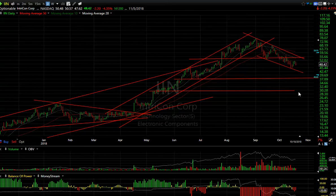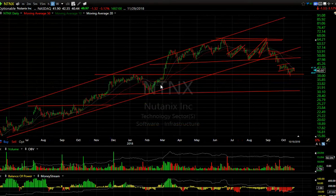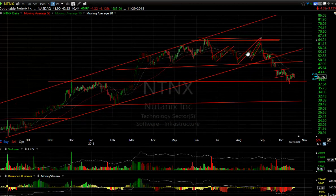NTNX — Nutanix. As much as I like this stock, it broke its pattern out of a bear flag lower. At this point it did a snapback and what looks like a rising wedge. I'd be really careful with this one — technicals don't look good. I'm looking for a move down to 30–31.